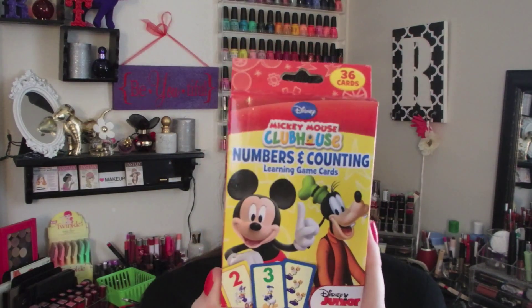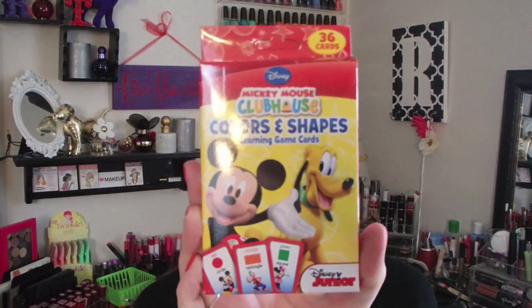The first reason I went there was to get flash cards for my son Connor. He was born with a delay — a gross motor and a fine motor delay — so with his speech and other things, he doesn't do well with that. I got some flash cards and really had to dig to find them. These are the Mickey Mouse Clubhouse numbers and counting learning game cards, and then I got colors and shapes.